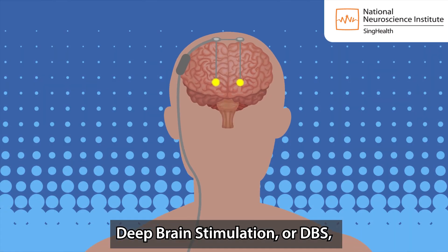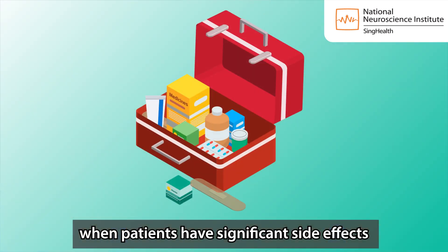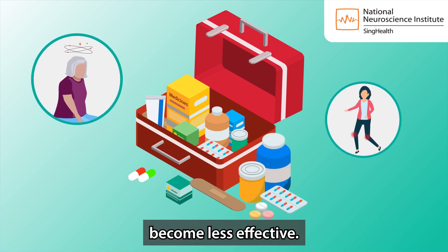Deep brain stimulation, or DBS, can help to control symptoms of Parkinson's disease when patients have significant side effects from their medications or when their medications become less effective.